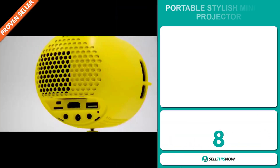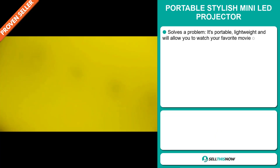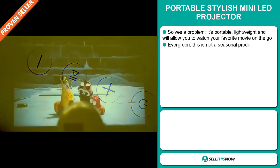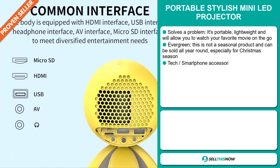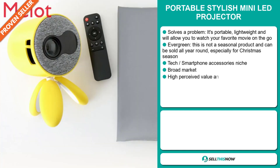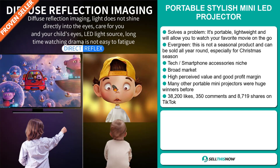Our next product is the Portable Stylish Mini LED Projector. Now this is a problem solver. It's portable, lightweight, and will allow you to watch your favorite movie on the go. It's an evergreen product, which means it's not a seasonal product and can be sold all year round, especially for the Christmas season. And it falls under the tech smartphone accessory niche market.